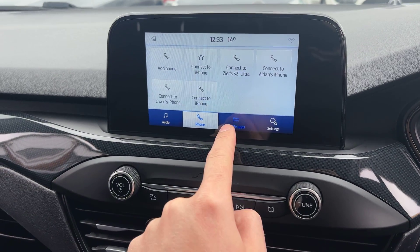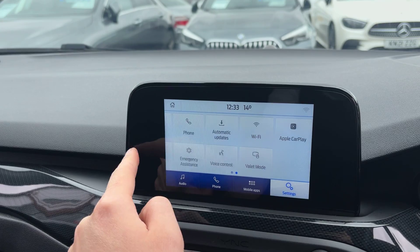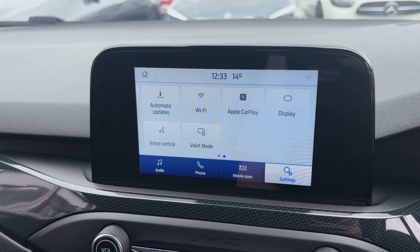There's Bluetooth connectivity, mobile apps, so when you connect your phone via the lead you do have Apple CarPlay on this one. And then lastly the settings — so there you go, Apple CarPlay and built-in Wi-Fi.